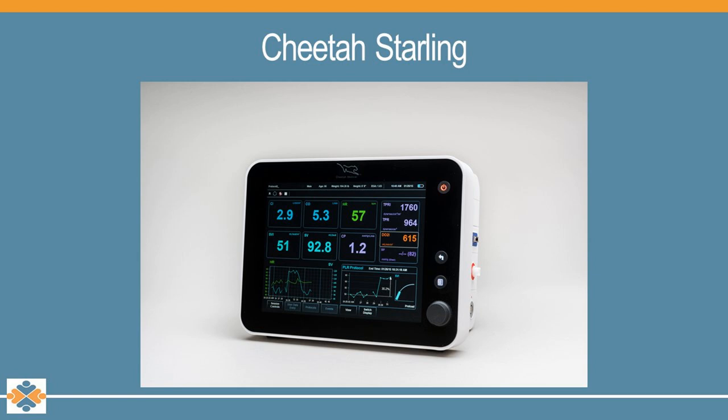This is a picture of what the Cheetah Starling Monitor looks like. The benefits are that it's pretty compact and lightweight, has a touch screen, the numbers are bright and easy to see, and it is Wi-Fi capable.